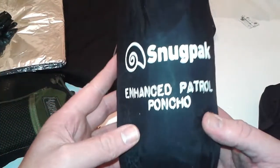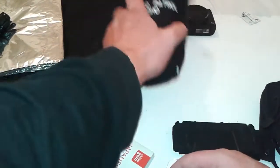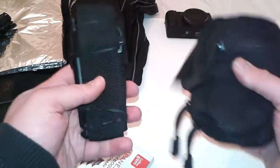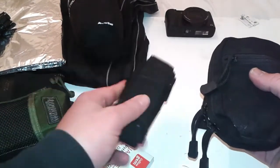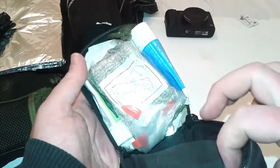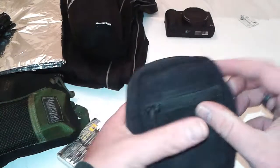Snugpak Enhanced Patrol Poncho. And the first aid kit — still got the tourniquet, and literally nothing's changed with the first aid kit, so I won't get into that.